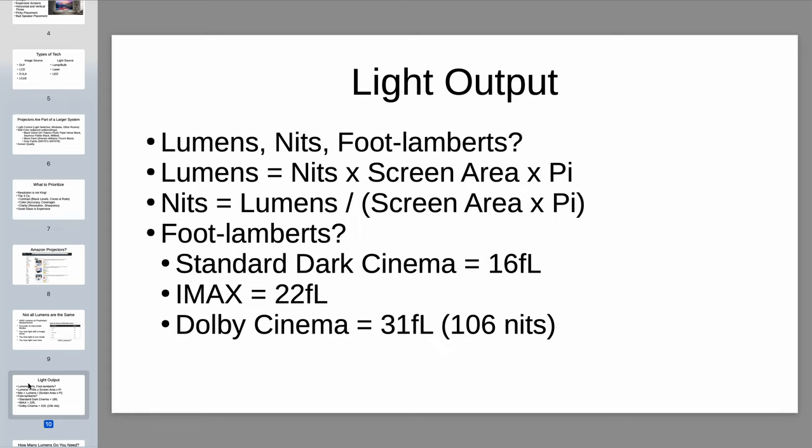Now for the nerdier section: all the terms for light output — lumens, nits, foot lamberts. Lumens is a measure of the light being shot out of the projector — what the projector is outputting. Nits and foot lamberts are the light that ends up on your screen. That is dependent on two things: the amount of lumens coming out of the projector, and the size and type of screen you're using. Think of it like spreading butter over bread — no matter what you have the same amount of butter, but it'll spread thinner on a regular slice than on a massive French loaf.